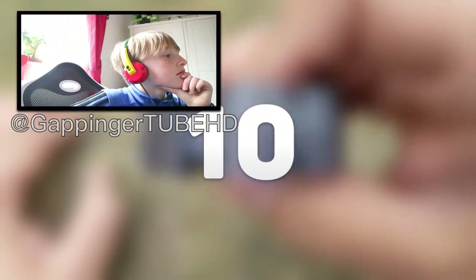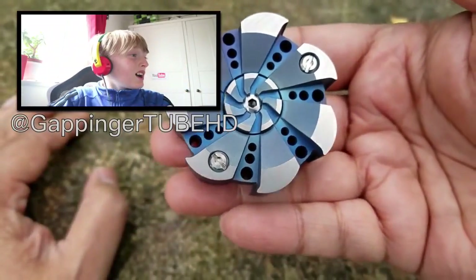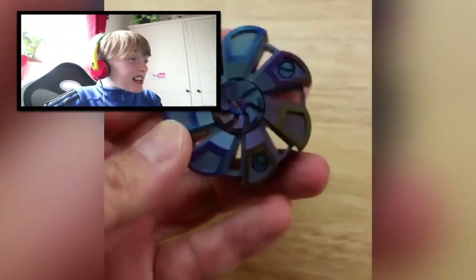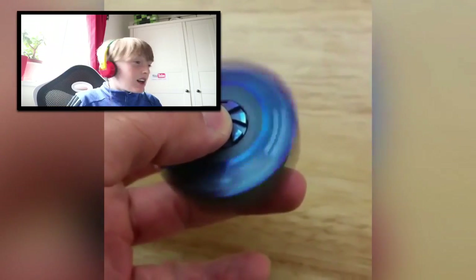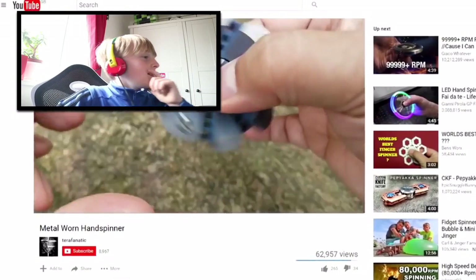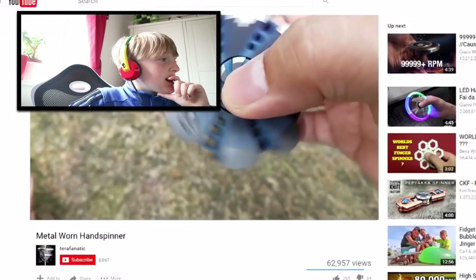Coming in at number 10, we have the Turbine Fidget Spinner. This spinner was custom made by Johnny and is a fully titanium fidget spinner with an insane amount of detail. This fidget spinner costs a total of $279 and is one of the most expensive on the market. It definitely looks the part — the design, the detail, and just the overall color of this fidget spinner is absolutely amazing.